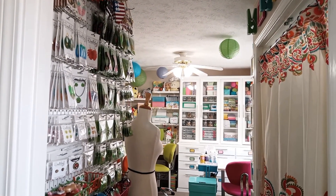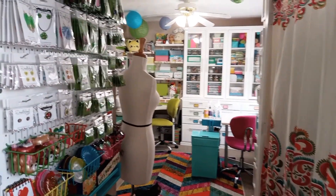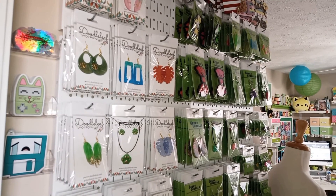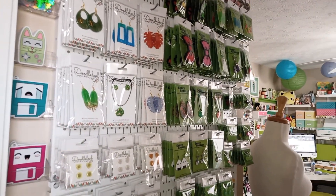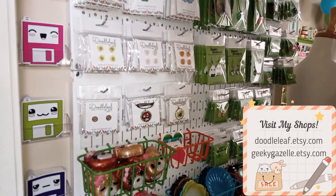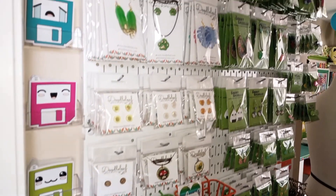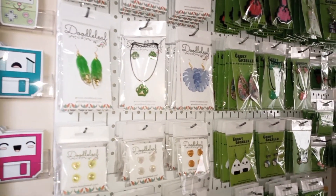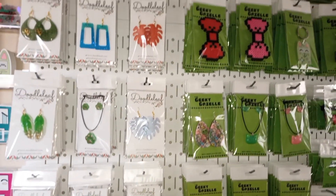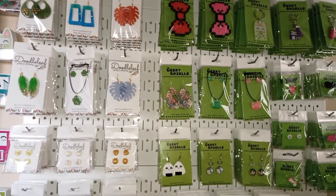This is my entryway. We'll start on this side — this is my finished product wall. It's where I store all of my Etsy shop products for Geeky Gazelle and Doodle Leaf, my two shops. I've got most of them on this pegboard from Amazon. It's metallic so I can put magnets on it, which is really handy. I like having everything on this pegboard because I can rearrange and move things around since I make a lot of different things.